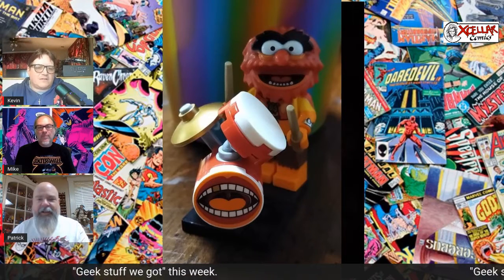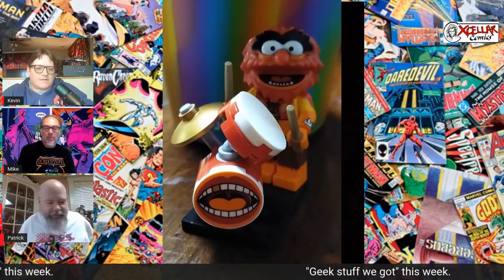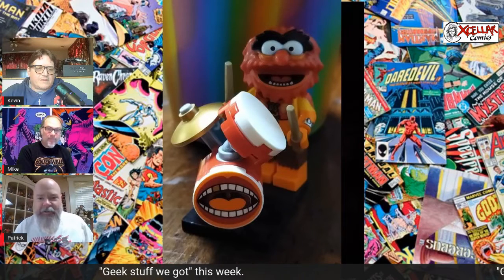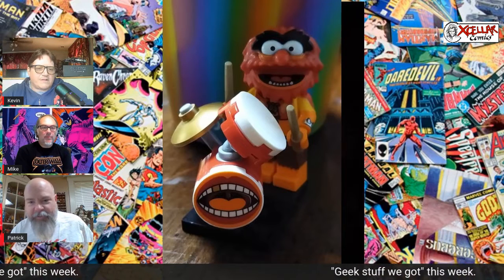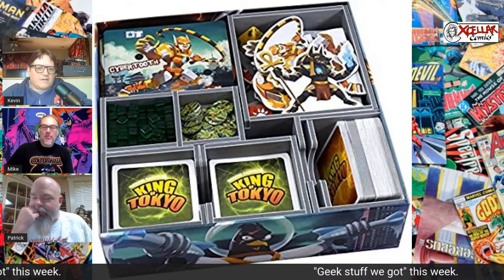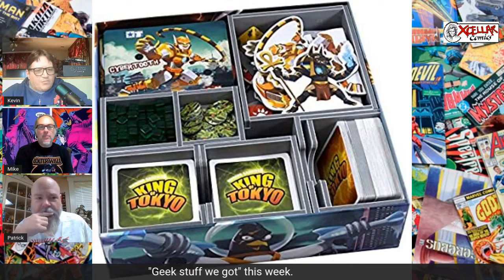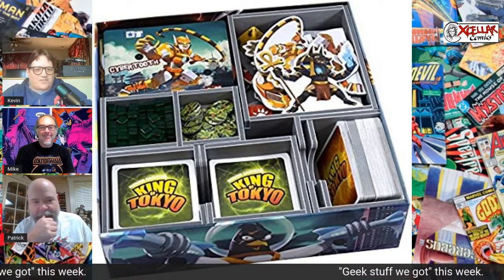Over the past few years, Amazon Prime Days have not really done it for me — I never found anything I needed or wanted. This year was different. There were quite a few things I found and got some good deals on, including — we talked about accessories for your board games — an organizer insert for King of Tokyo or King of New York. You play this game? Yeah! Oh man, I'm telling you, more and more reasons for us to get together. I have been trying to find someone to play King of Tokyo forever.